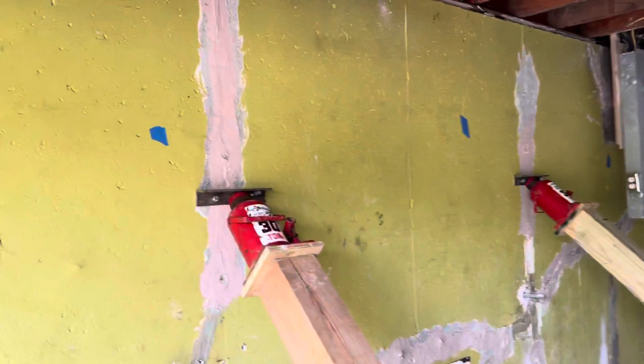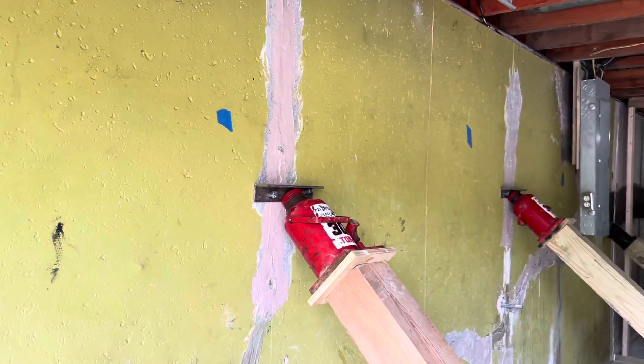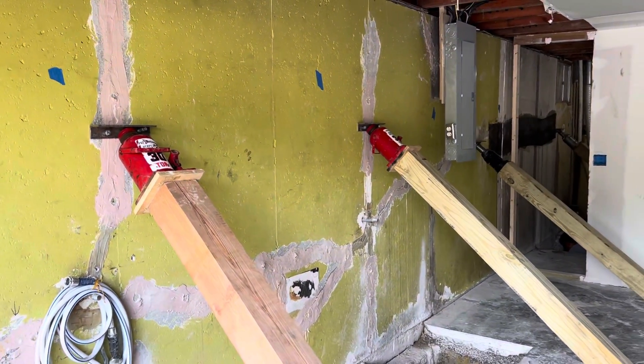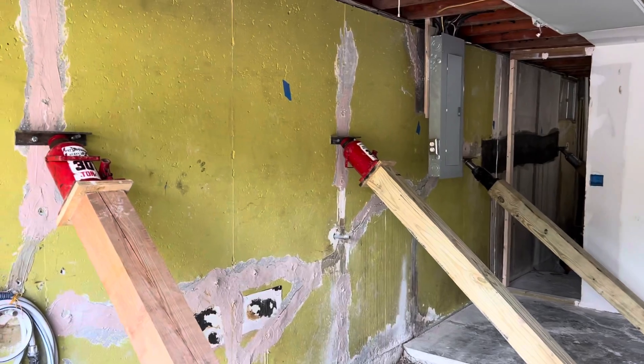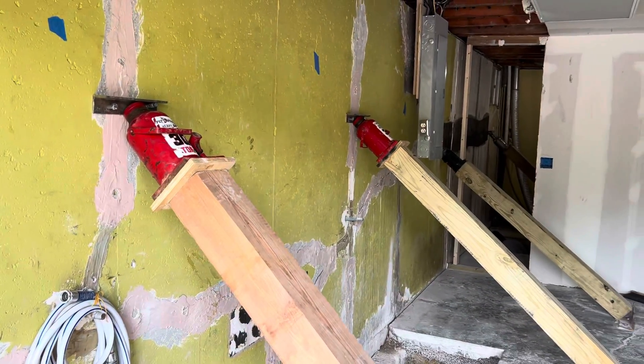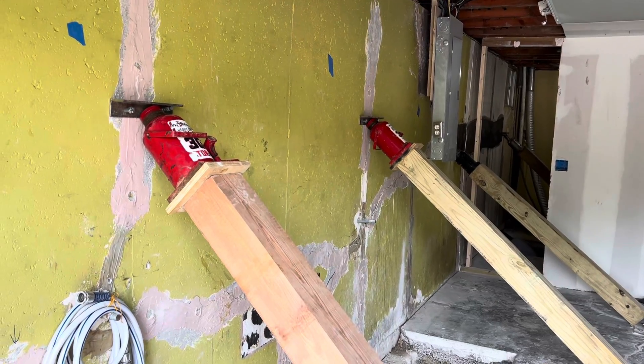Hey everyone, Matt Keane with the King Piers team back out here on day 10 in Kansas City, Missouri. This is our four-step full-scope foundation repair project, as well as our interior drainage system that we're going to be installing as well.